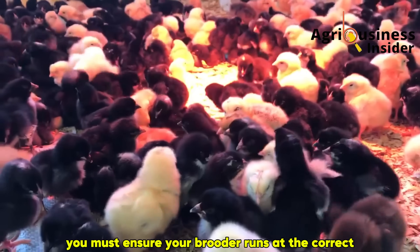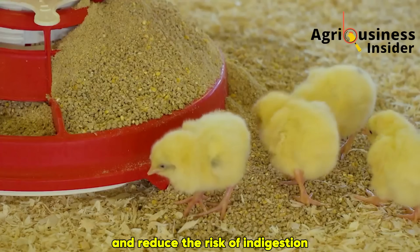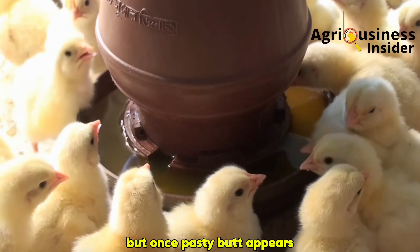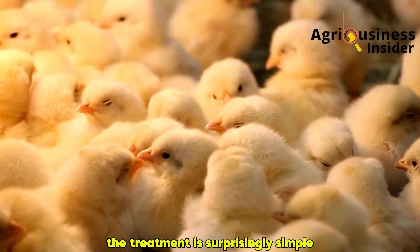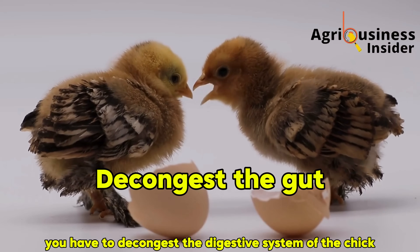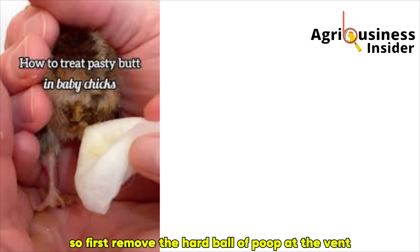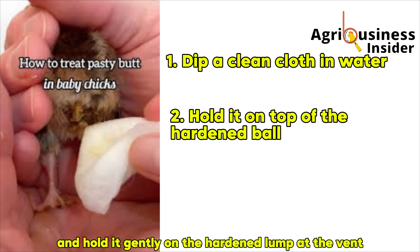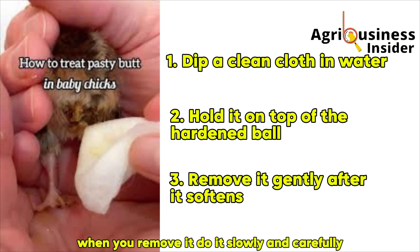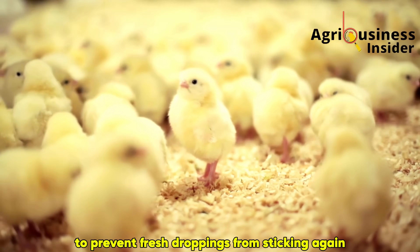The solution is two-fold: prevention and treatment. On the prevention side, ensure your brooder runs at the correct temperature — not too hot, not too cold. Apple cider vinegar added to the chick's drinking water helps them cope with stress and balance their gut. Once pasty butt appears, act fast. Dip a clean cloth or cotton pad in warm water and hold it gently on the hardened lump at the vent. The warmth and moisture will soften the ball, making it easier to pull out without causing pain. Remove it slowly and carefully so you don't injure the chick. Afterwards, apply a little oil or herbal salve to the area to prevent fresh droppings from sticking again.